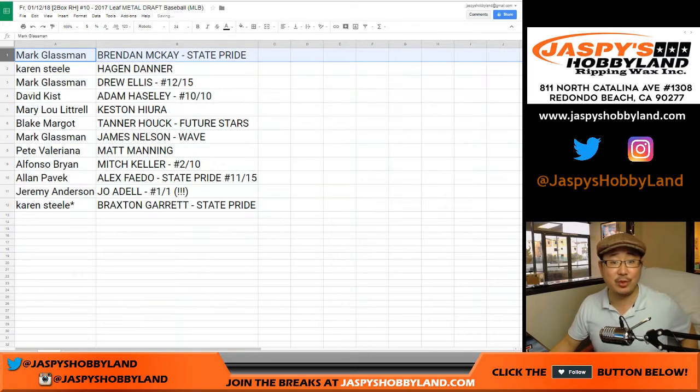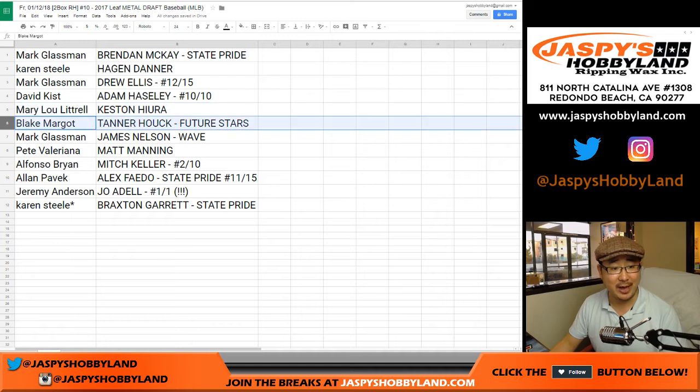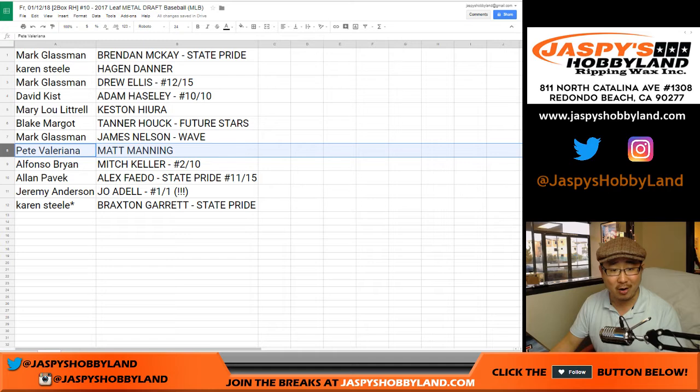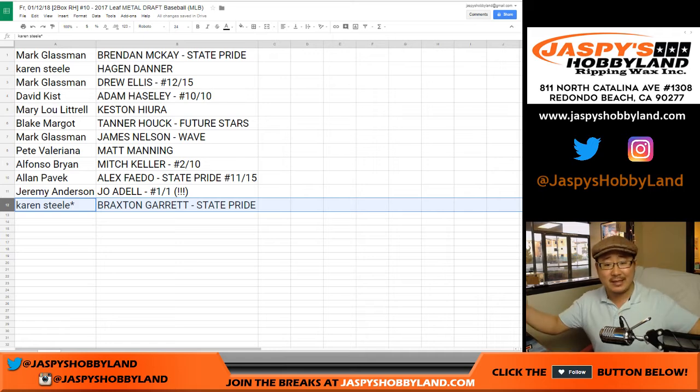Mark Glassman Boombox gets the Brendan McKay State Pride card — that's a huge one. Karen gets Hagan Danner from the Blue Jays. Mark gets the Drew Ellis Diamondbacks 12 out of 15. David Kiss gets Adam Haseley 10 out of 10. Mary Lou gets Keston Hiura. Blake gets the Tanner Hawk Future Stars. James Nelson Wave for Mark, Matt Manning for Pete. Alfonso gets Mitch Keller out of 10, Alan gets Alex Fajedo out of 15. Jeremy Anderson gets the Joe Adell 1 of 1 — all aboard the Big Hit Express! And Karen gets the Braxton Garrett State Pride card — that's also great.